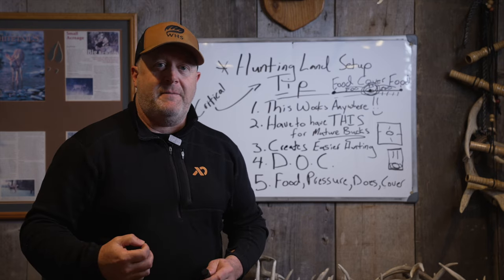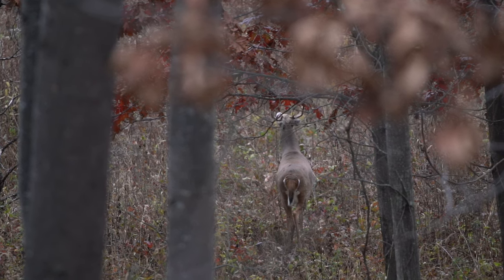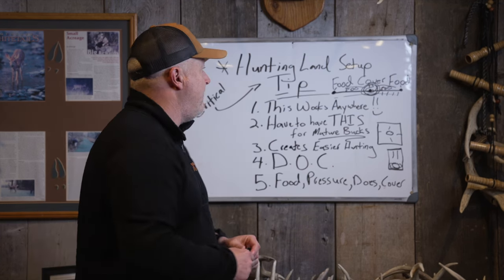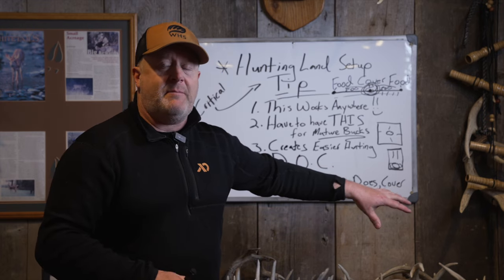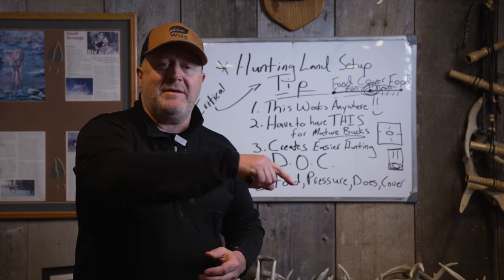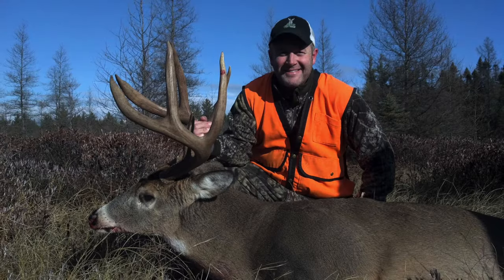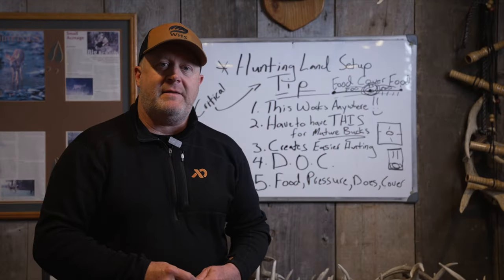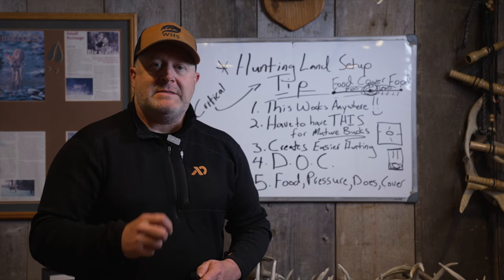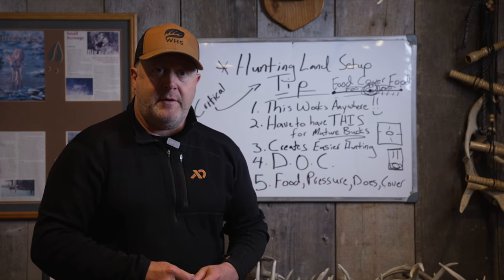Bucks take what's left over. They don't dictate or seize what's most favorable to begin with — does and fawns do that. Bucks have everything that's left over, and that has to do with food, pressure, does, and cover. You have to look at what determines depth of cover, find it, and recognize it. It doesn't matter if you find it on public land or build it on private land. Going back to the intro of my 2012 book, that eight-point was there because of the depth of cover — the layering of does and beds, and perpendicular access to hunt that line of movement. These concepts work anywhere a whitetail roams.